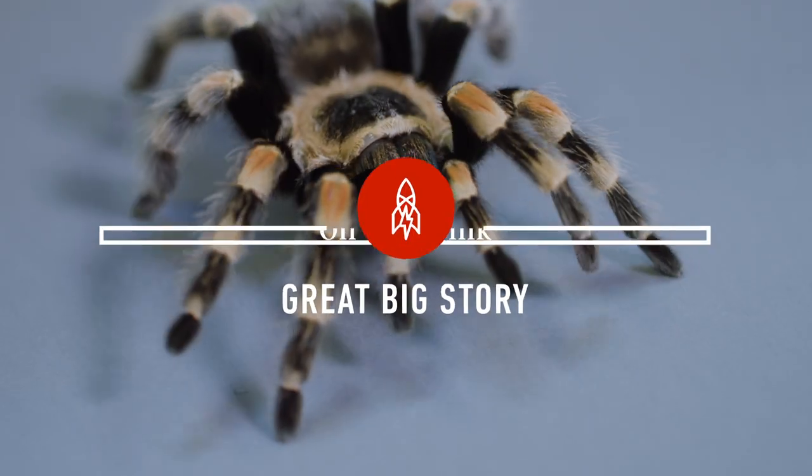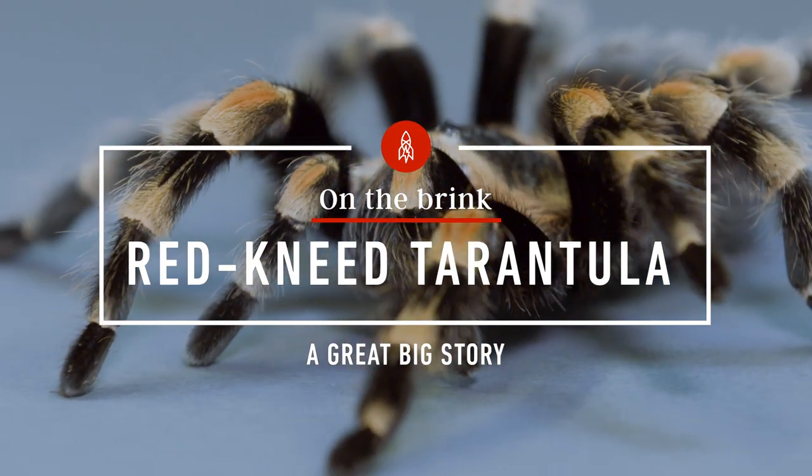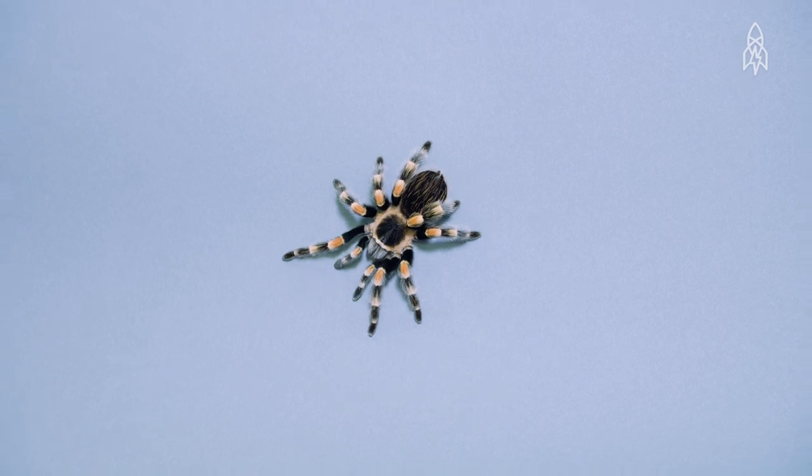This is the redknee tarantula. She's got quite the outfit. Unfortunately, her striking features have made her a hot commodity in the illegal pet trade.